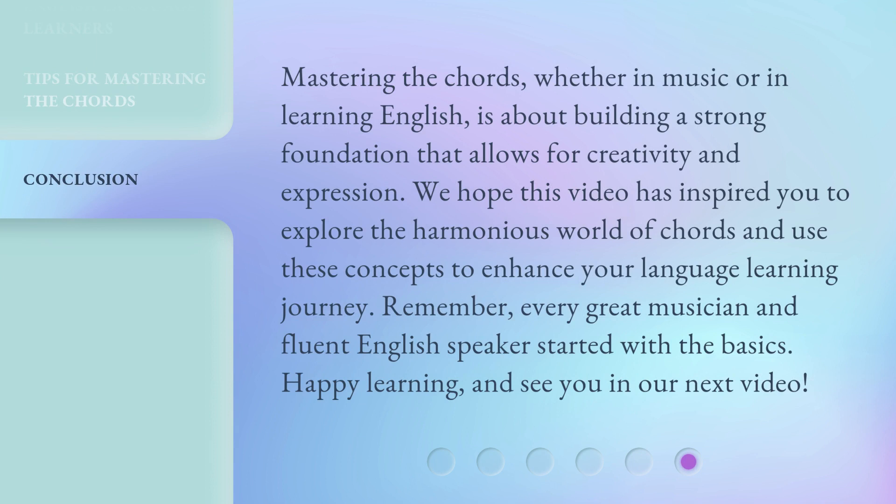Mastering the chords, whether in music or in learning English, is about building a strong foundation that allows for creativity and expression. We hope this video has inspired you to explore the harmonious world of chords and use these concepts to enhance your language learning journey. Remember, every great musician and fluent English speaker started with the basics. Happy learning, and see you in our next video. Bye.